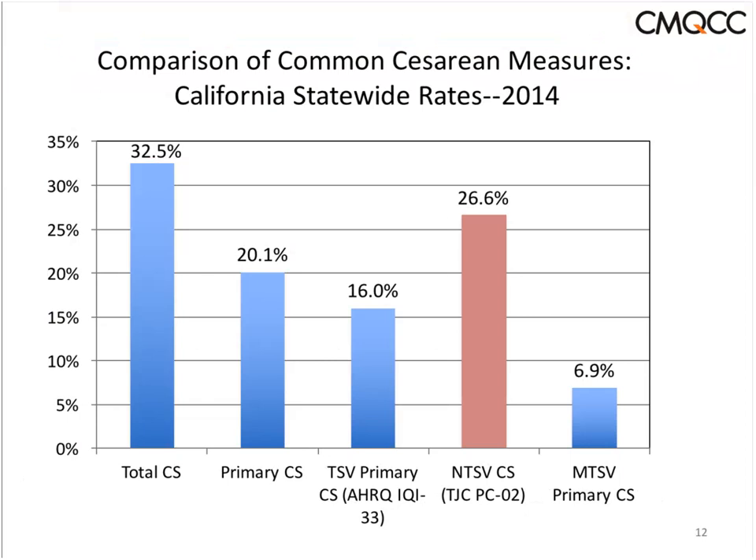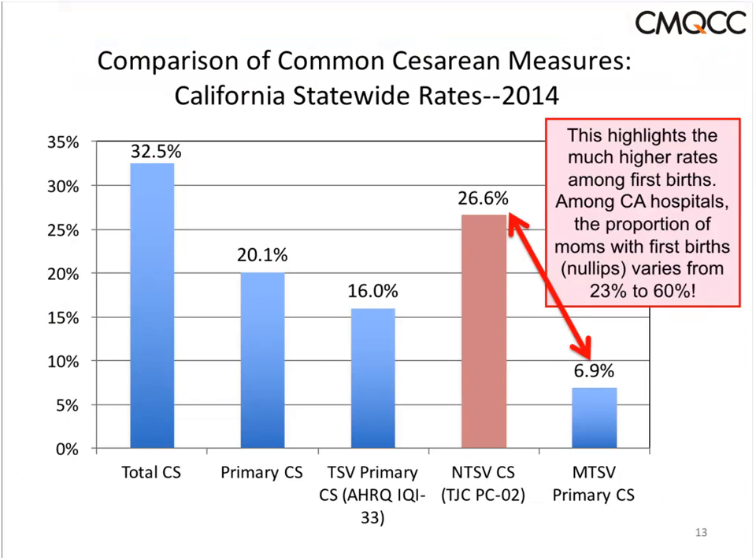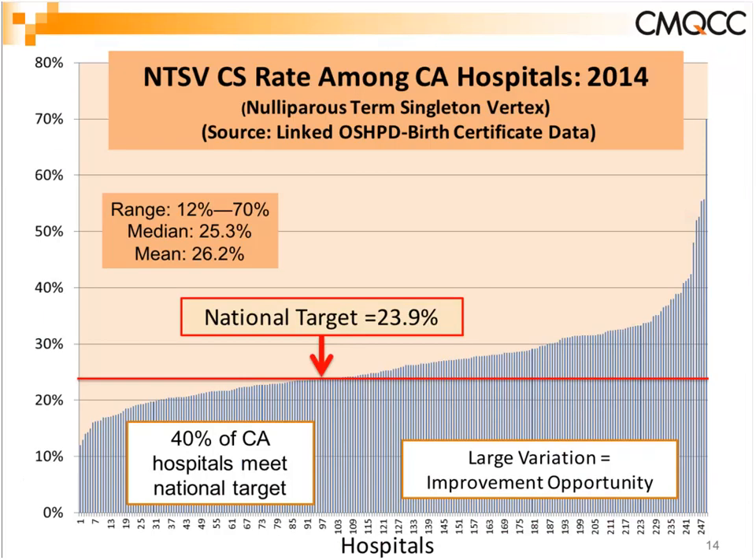This does not account for the great variation. Looking at 2014 data for every hospital in California — all 251 hospitals shown as a thin bar — you can see that even after this risk adjustment, you still have huge variation: 12% to 70%, if anything a little higher.